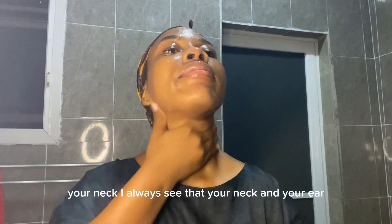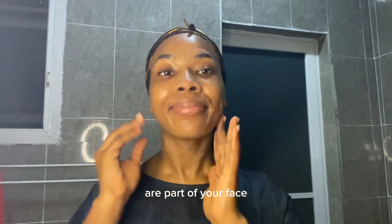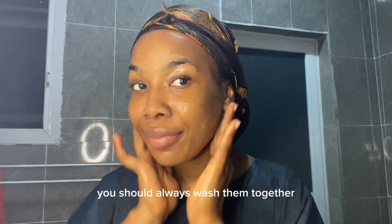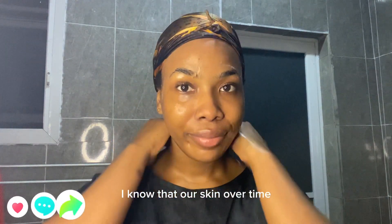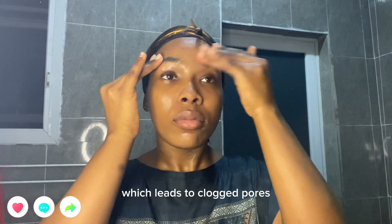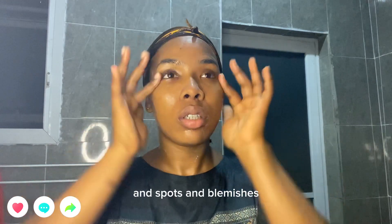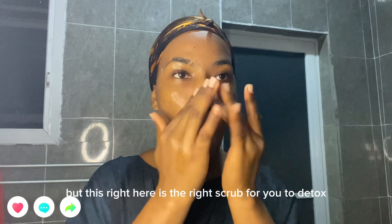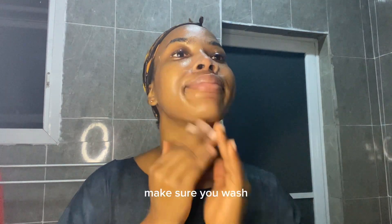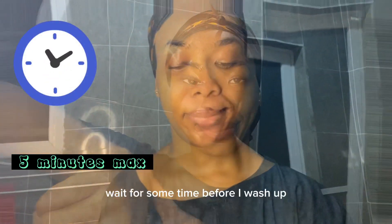Always wash the back of your ears and your neck too — I always say your neck and ears are part of your face, so wash them together. Our skin over time becomes sensitive and overproduces oil, which leads to clogged pores, spots, and blemishes. This scrub is the right one to detox your skin; make sure you wash and feel a change after one use. I leave it on for about five minutes before washing off.